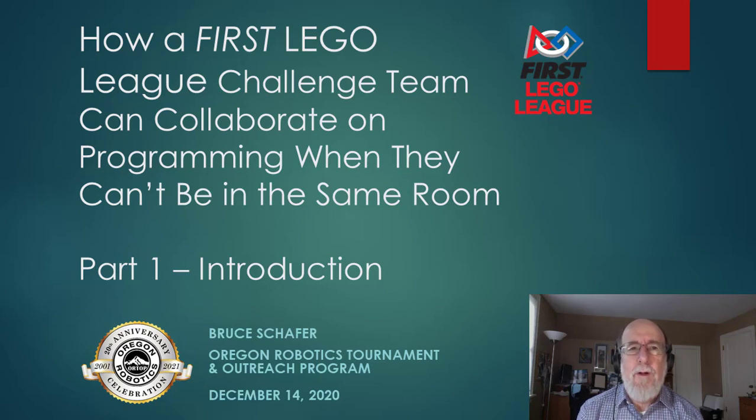Hello, I'm Bruce Schaefer with the Oregon Robotics Tournament and Outreach Program, a FIRST affiliate partner known as ORTOP. I've been involved with FIRST LEGO League since 2001.